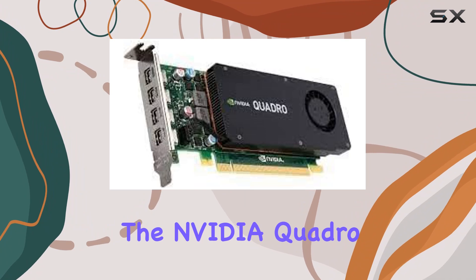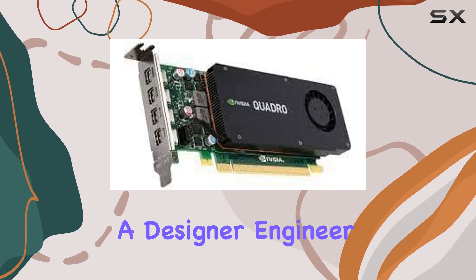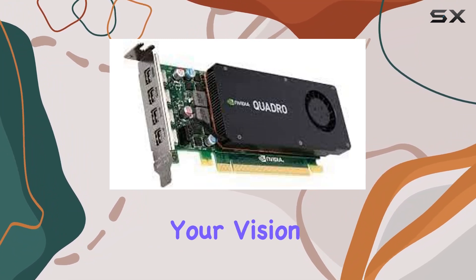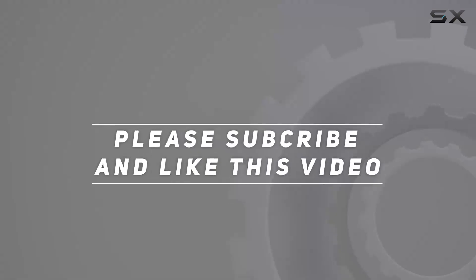Overall, the NVIDIA Quadro K1200 is a stellar choice for professionals seeking exceptional display performance and reliability. Whether you're a designer, engineer, or content creator, this graphics card offers the power and versatility needed to bring your vision to life. Check out the video description for updated price, and thank you for watching.